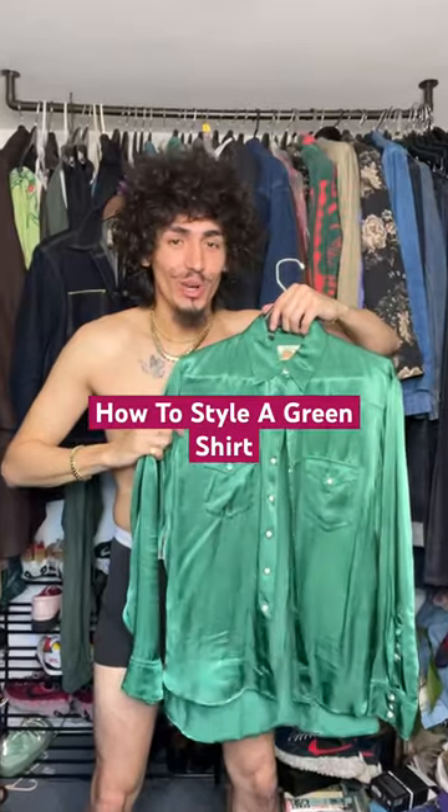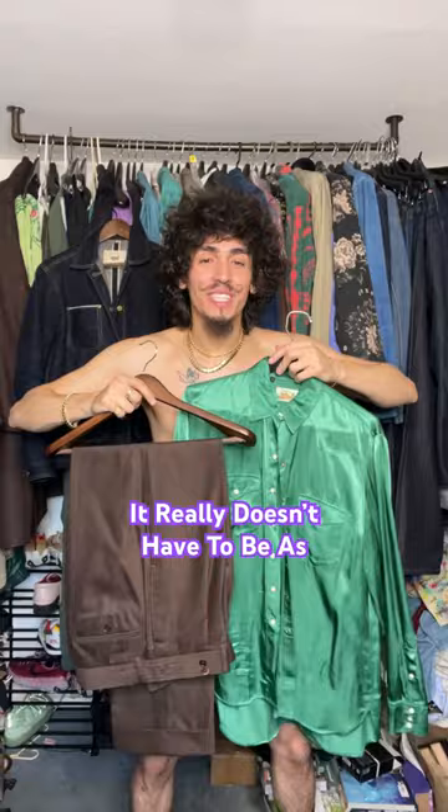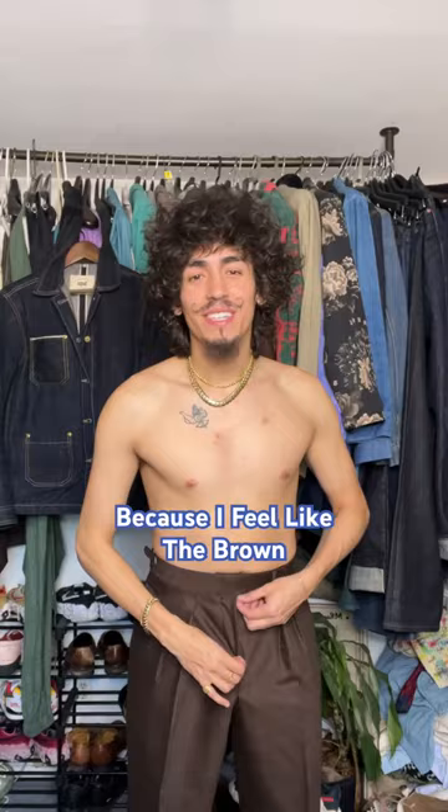How to style a green shirt. A lot of people are intimidated by styling green shirts, but it really doesn't have to be as difficult as you think. One of my easiest menswear cheat codes is to wear green shirts with brown pants, because the brown complements the green so well and really helps the outfit pop.